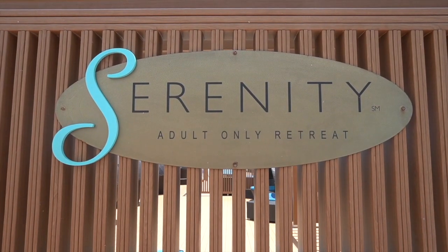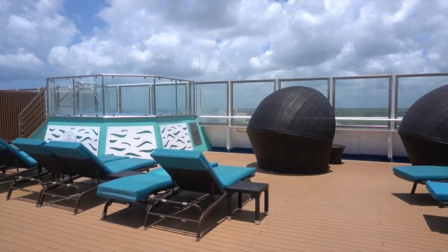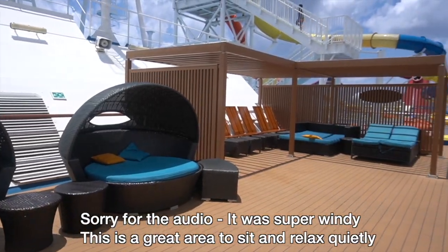We are going to start at the front of the ship on deck 15. This is the Serenity Deck. It's 21 and up and it's an adult area only. It's very quiet and peaceful here — really nice. There's a bunch of great things to sit and lay down, just have a great time relaxing.